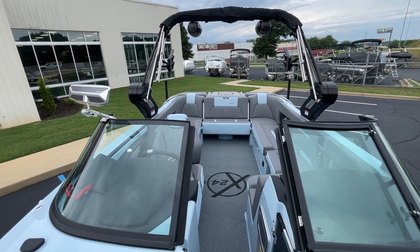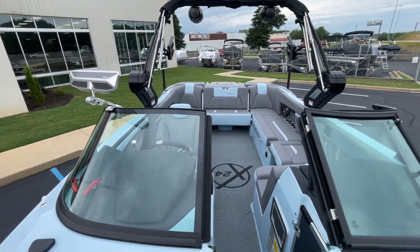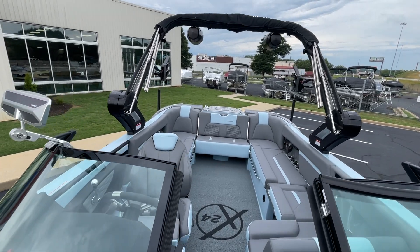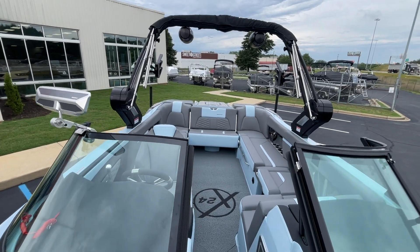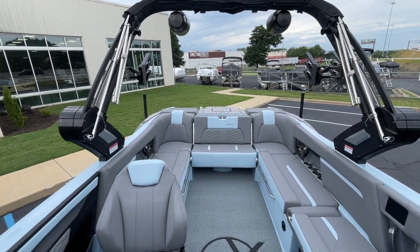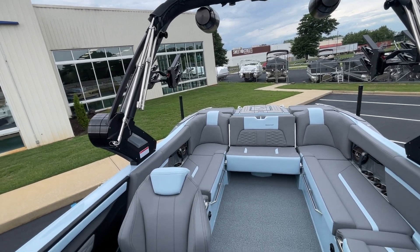This boat is 6,100 pounds with 4,300 pounds of ballast, creating an enormously huge surf wave. It's an unbelievable wakeboard boat that also rides and cruises great — a great cruising boat to cruise around the lake. Rated for 18 people.